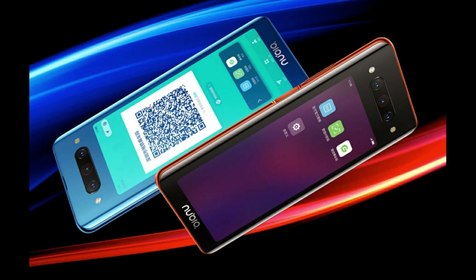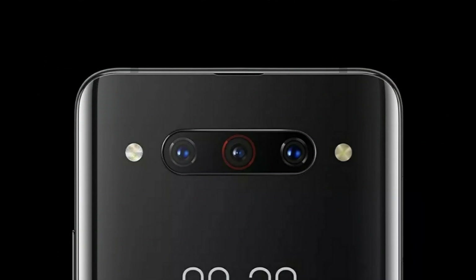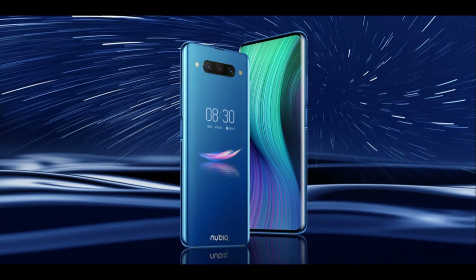The ultra-wide camera offers a stunning 122-degree field of view, and an 8 megapixel telephoto camera with three times optical zoom provides clear shots from a distance, with up to 30 times digital zoom.